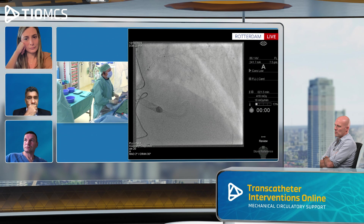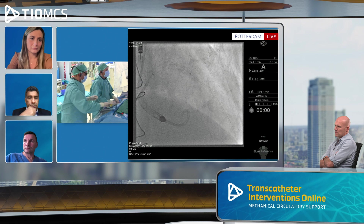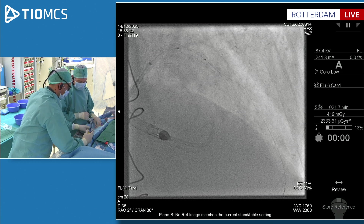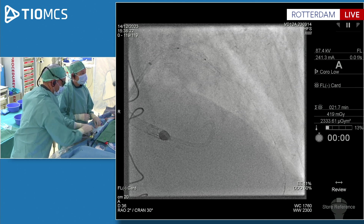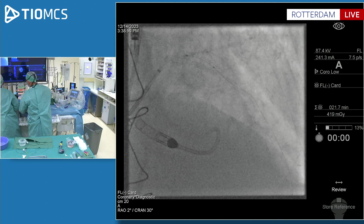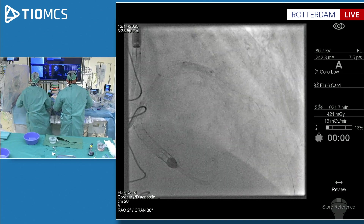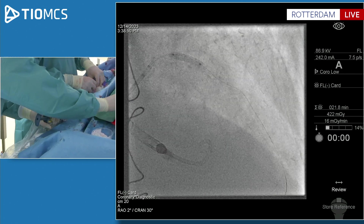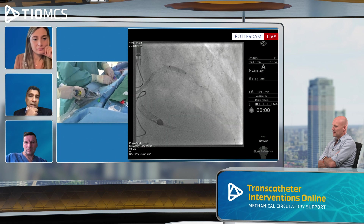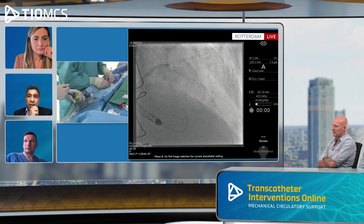Now an additional hurdle: the stent is protruding slightly into the left main, preventing the Guideliner from entering the left coronary. It's a good idea to use a balloon now to track the Guideliner down. Once you have the Guideliner in the proximal LAD, you'll have much more support to get your balloon across that distal lesion. The tortuosity in the LAD made me reluctant to be very aggressive with ROTA distally, especially with all the proximal disease. It might also be a fairly small caliber vessel beyond that diagonal.